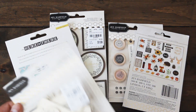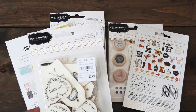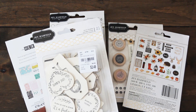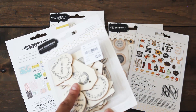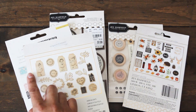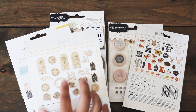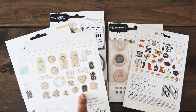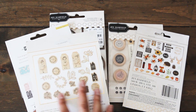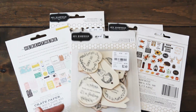Finally, I have these chipboard wood veneer embellishments called 'Along the Way,' $2.49. There are like three girl figures — super sweet. I cannot wait to add them on and embellish them as well. And then you have some houses and all these other beautiful wood veneer embellishments.